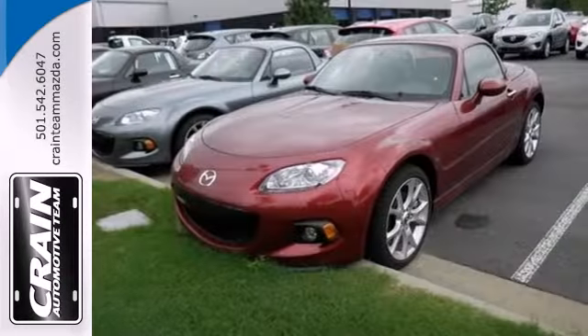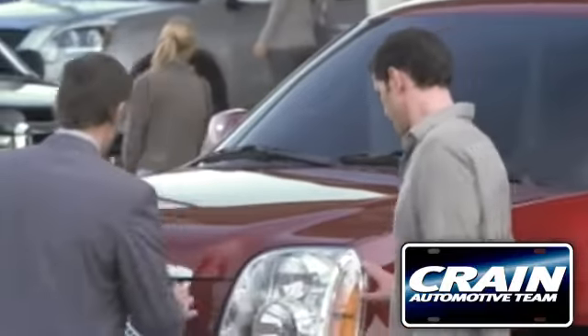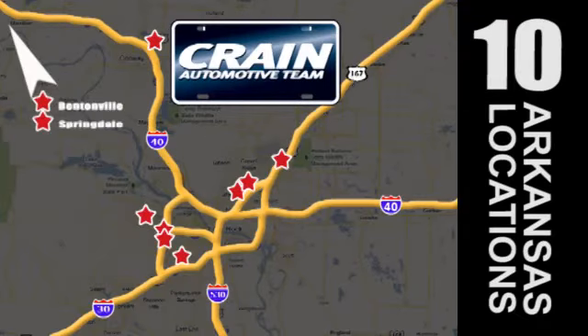Experience the thrill of driving this MX-5 Miata today. Visit us anytime at Craneteam.com. Go, go, go — Craneteam's got them! Craneteam.com